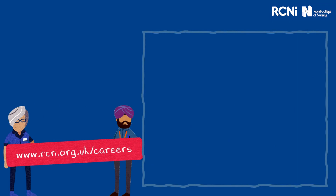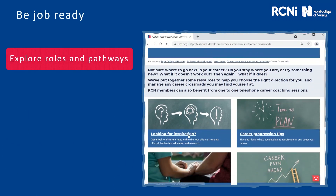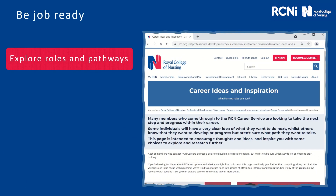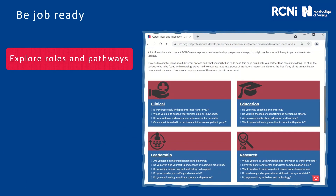You may wonder where to begin. We've lots of information online, and what we speak about today you'll be able to find at www.rcn.org.uk/careers. It's always going to be a good place to start to explore the different roles and pathways in nursing. We've got a good career crossroads page — it's not only your clinical areas, but you've also got your leadership, education and research, and this page will provide you with an overview of those different pillars of nursing.